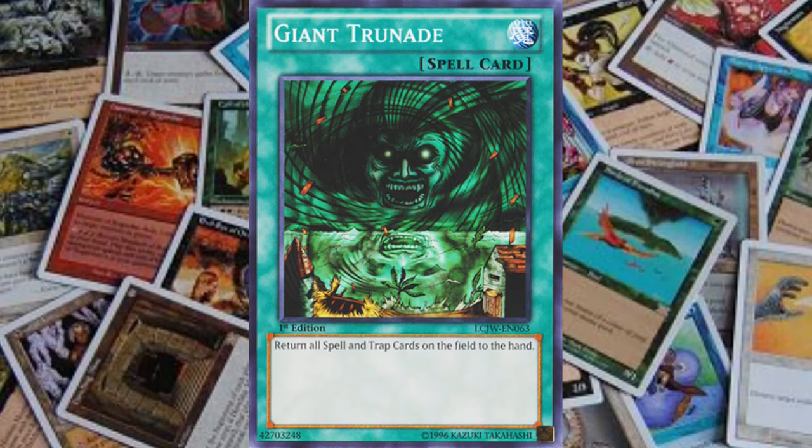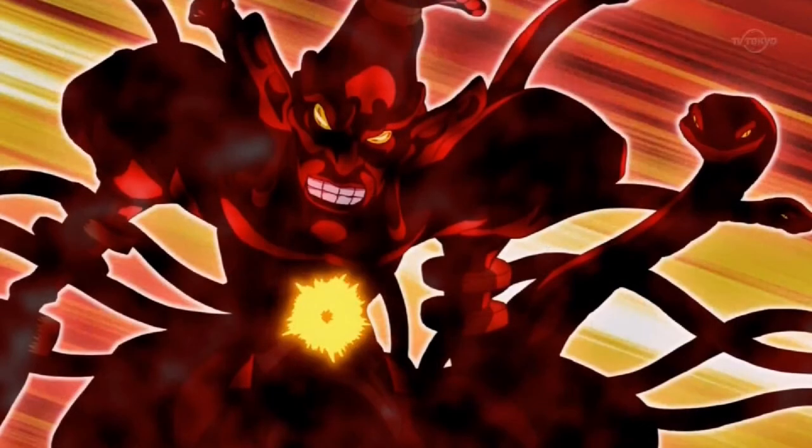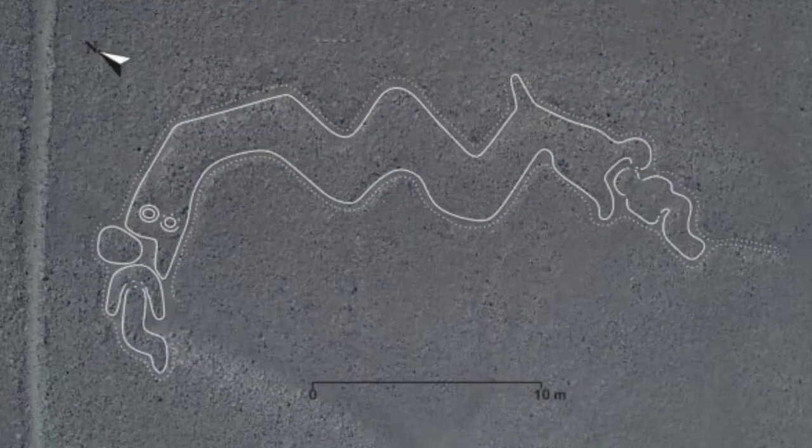One of the card's names in Yu-Gi-Oh! is Giant Trunade, which is actually a mistranslation of the Japanese name of the card. The Japanese version is actually called Hurricane, and it was translated to be Giant Tornado in the English version, but with the Japanese pronunciation which is Torunado. Torunado was then mistranslated to Trunade, thus resulting in the name Giant Trunade. In the Yu-Gi-Oh! 5D's anime, one of the villains named Red Nova was said to be trapped in a fictional geoglyph called the Snake Nazca Line. Afterward, in 2014, a sandstorm coincidentally revealed that a Snake Nazca Line actually existed.